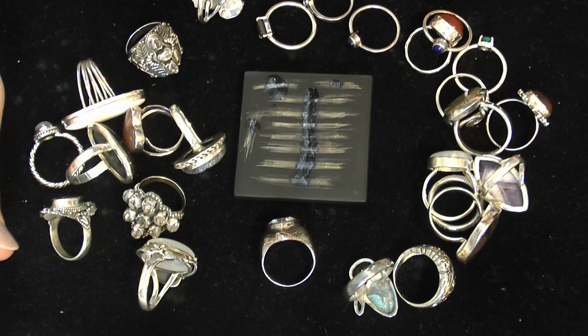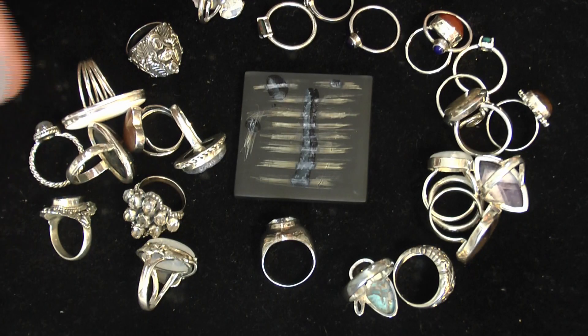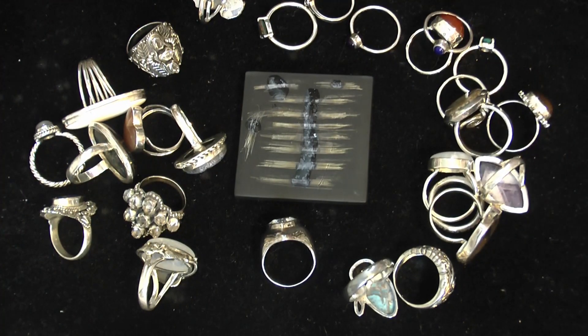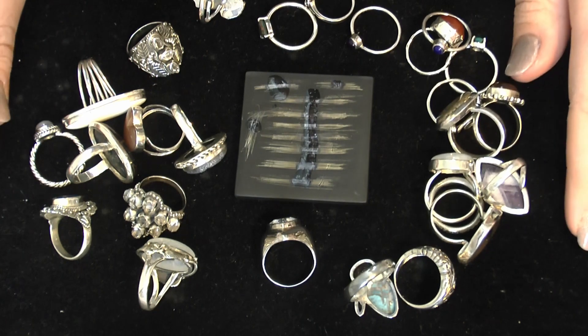I'm going to try to identify some of these gemstones and that'll be another video. For now, keep your eyes peeled for these guys to be up for sale. I'll probably devote an entire video to a pop-up sale of sterling items. Very exciting stuff — lots of gorgeous gemstones here. Tell me in the comments what your favorite was and keep an eye out. Thanks so much for watching, y'all — bye bye!